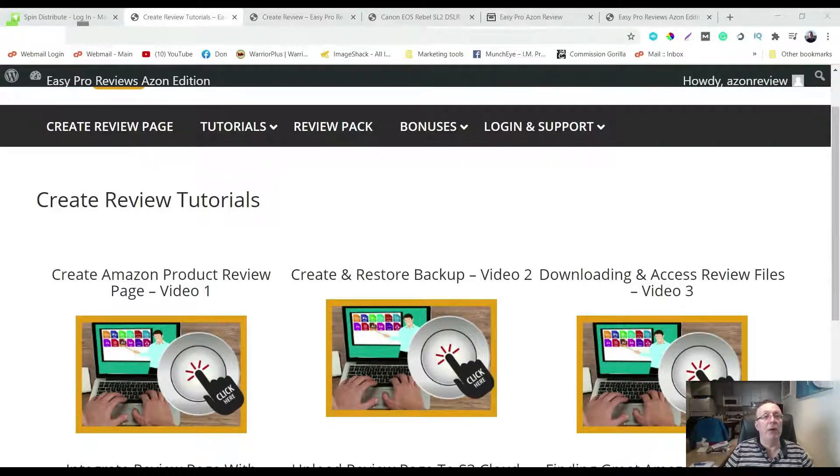Hello and welcome to my EasyProAzon review. My name is Don Silla from Online Mastery. Hope you're doing amazing. I'm here in the members area of EasyProAzon and this is all about Amazon and making your Amazon reviews really pop and giving some extra value.